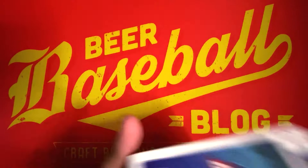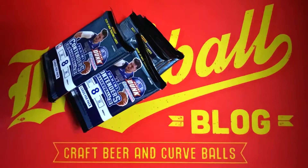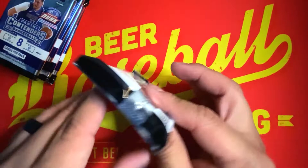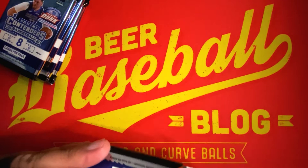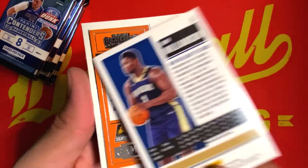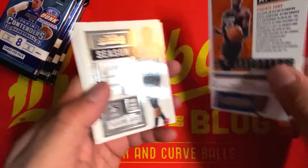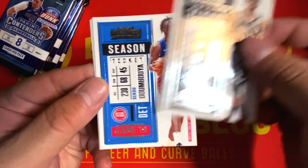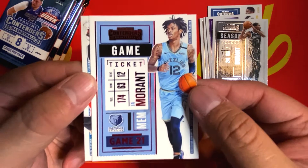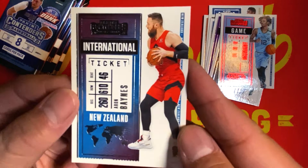There are our five packs and our lovely security tag. This pack feels a little bit thicker so I feel like it might be a memo card — we'll go with this one. Starting things off with Zion Williamson, DeAndre Ayton, Kyrie Irving, Seku Doumbouya, Montrezl Harrell, Kevin Durant, a red foil Ja Morant that I don't believe is numbered, and an international ticket of Aaron Baines from the Toronto Raptors, who is from New Zealand.